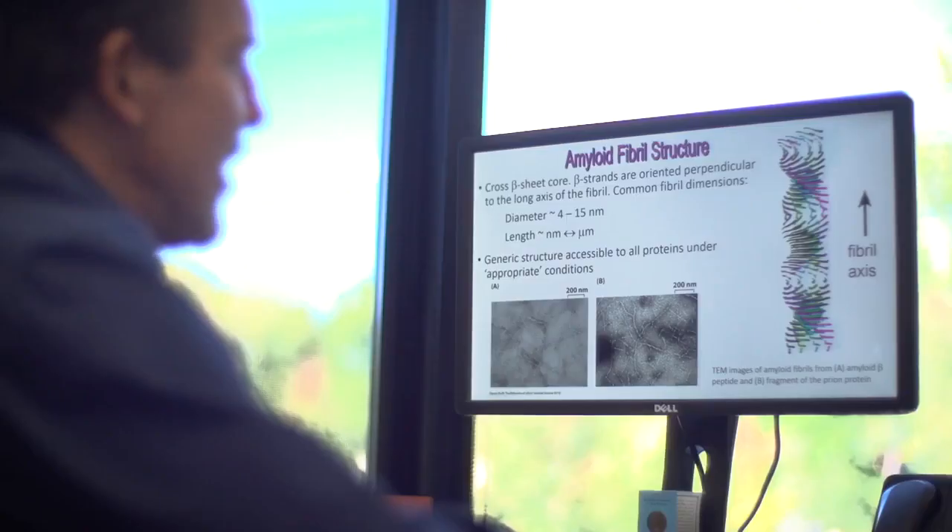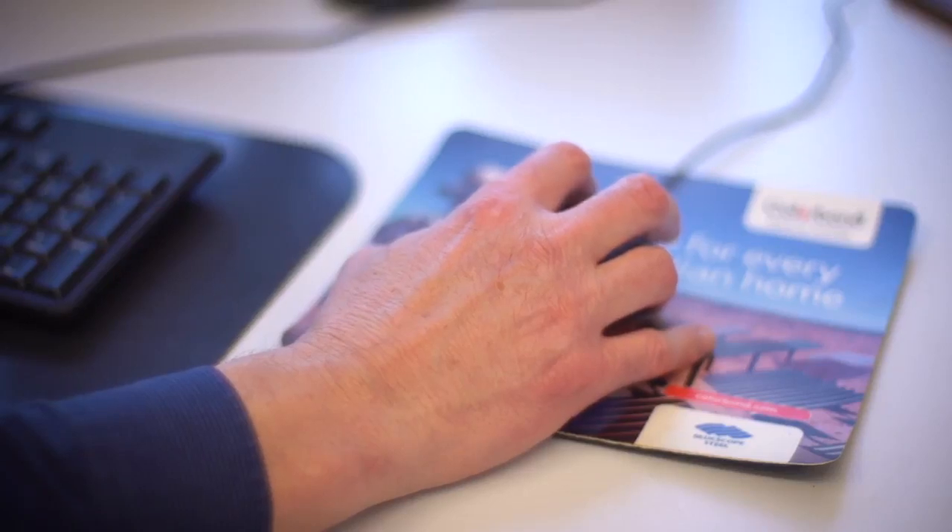Understanding the structures formed from these two milk proteins is directly analogous to what occurs in diseases where we get amyloid fibril formation. Understanding this process will help us potentially in understanding what causes these diseases and treatments to prevent the aggregation from occurring. In the long term, this will lead to opportunities to develop therapies for Alzheimer's, Parkinson's, type 2 diabetes, and other protein aggregation diseases, which are all age-related and are big problems for the ageing population.